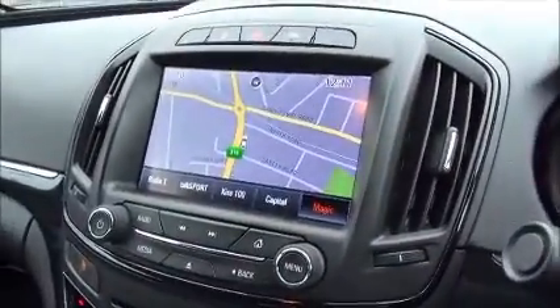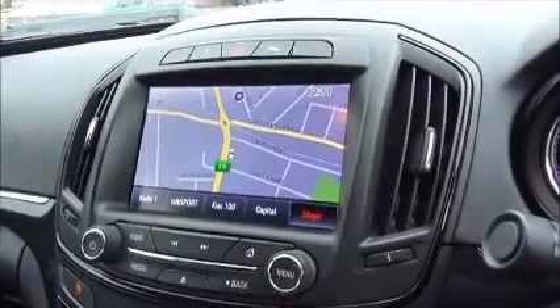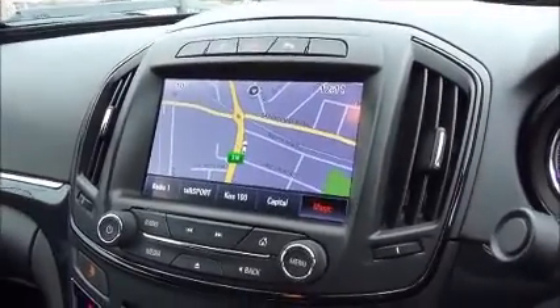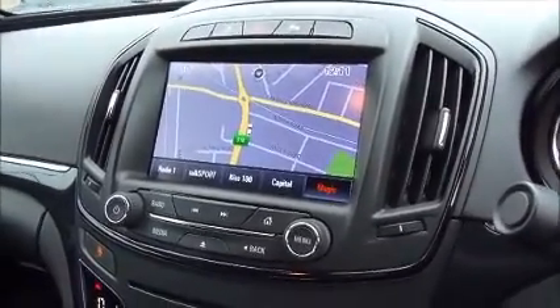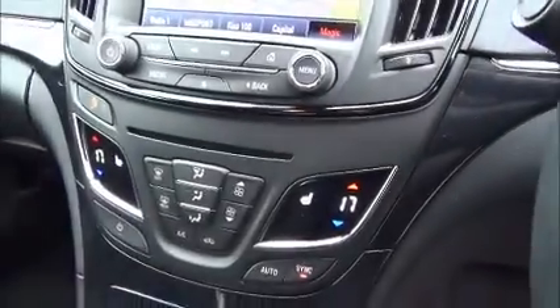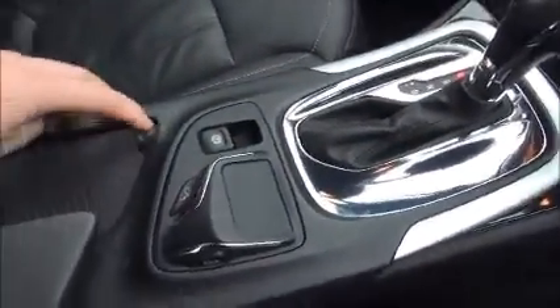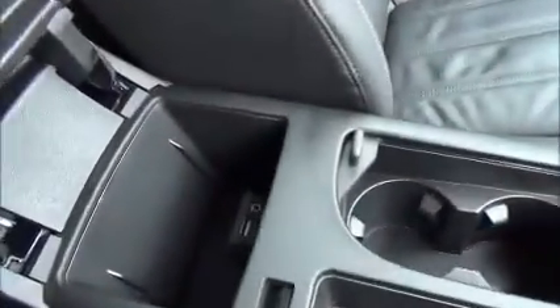The infotainment system is a single slot CD player, DAB digital radio, AM and FM radio, auxiliary and USB inputs for iPods, satellite navigation, heated seats with climate control, electronic handbrake with a mouse pad, central storage and armrest with plenty of storage.